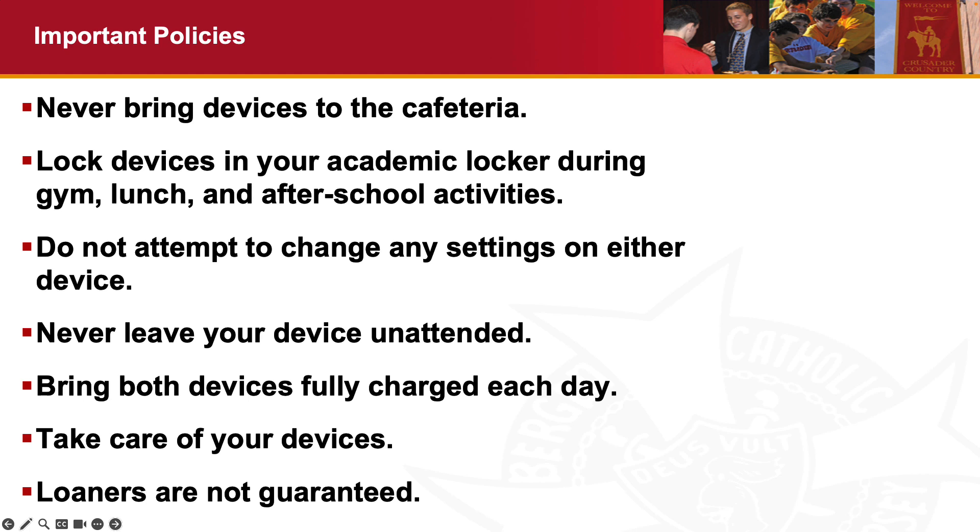Do not attempt to change any of the settings on either device — that means no VPNs, games, or any software that's going to prohibit your device from working properly. Never leave your device unattended; please don't leave it charging somewhere and walk away from it. There is not a theft problem at Bergen Catholic, but all laptops and iPads look alike and someone could pick yours up by accident. It's important that you charge both devices at night and bring them to school each day. Take care of your devices, use a good backpack that will protect them, and don't throw your backpack carelessly with your devices inside. Your devices will last you well past the four years of your Bergen Catholic career.